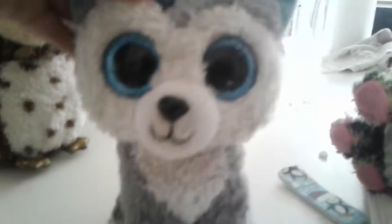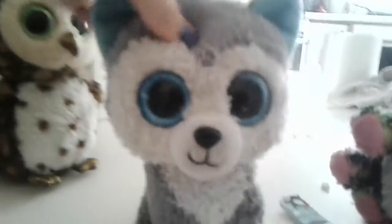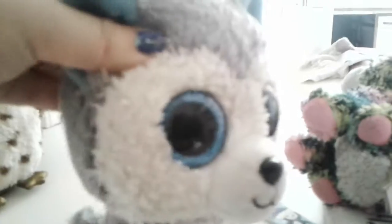Number two is Slush. This Beanie Boo is of course one of my favorites. I love this Beanie Boo so much. I got her from Walgreens. I had wanted this Beanie Boo for a very long time. Mommy said she found it in tons of places but it was way too expensive. Then I went to Walgreens and she was only five dollars. So cute!